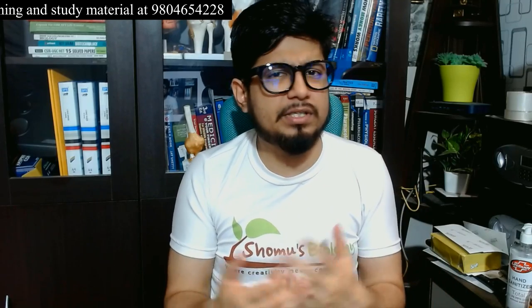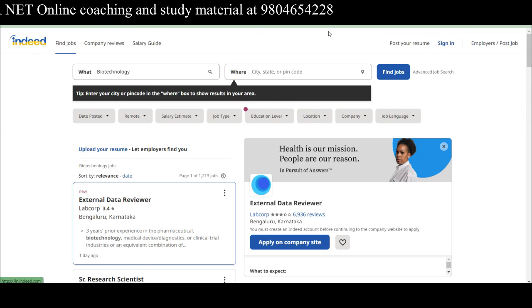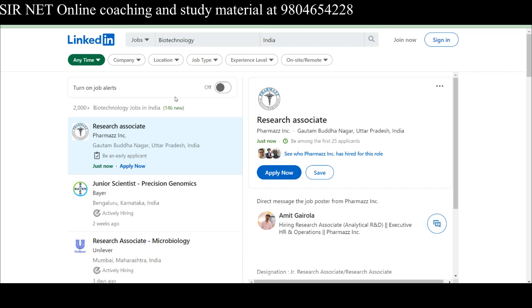That video is already uploaded on my channel. Regarding Indeed, you can also find different jobs there. You can search using filters — for example, jobs posted within the last seven days. Without any further delay, let's go into the different kinds of jobs I'm going to show you on my computer screen. We'll first start with LinkedIn.